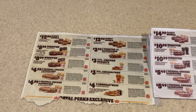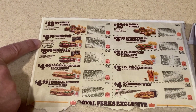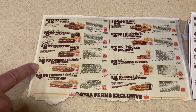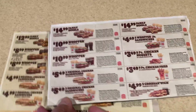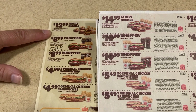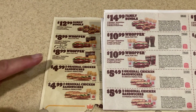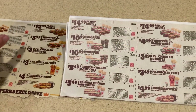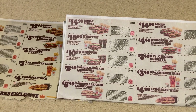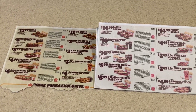Here are the coupons for our local Burger King for the month of July: $12.99 for the family bundle, $8.99 for a Whopper meal for two, $4.99 for two original chicken sandwiches. Now here are the new coupons good through September — we went from $12.99 to $14.99, $8.99 to $10.99, $4.99 to $5.49. And over here $3.99 to $4.49, $3.00 to $3.49, $4.00 to $4.99. I honestly was shocked to see everything had jumped just about $2.00 on the major sandwiches. Those are some price hikes.